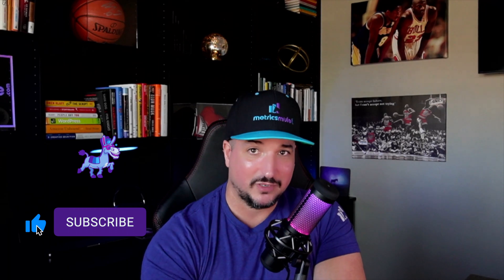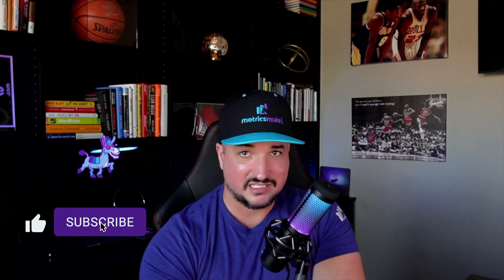Thank you so much for watching. If you could, please hit that subscribe button — it means so much for your support. We'll see you next time. Bye.